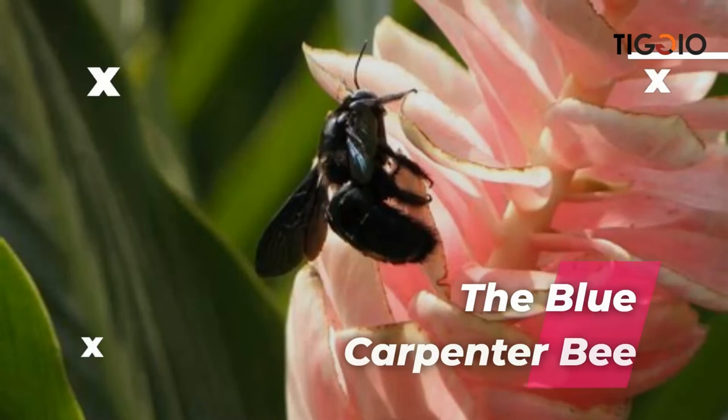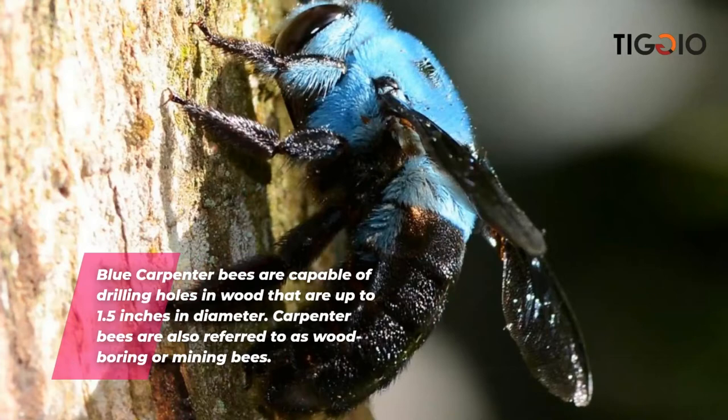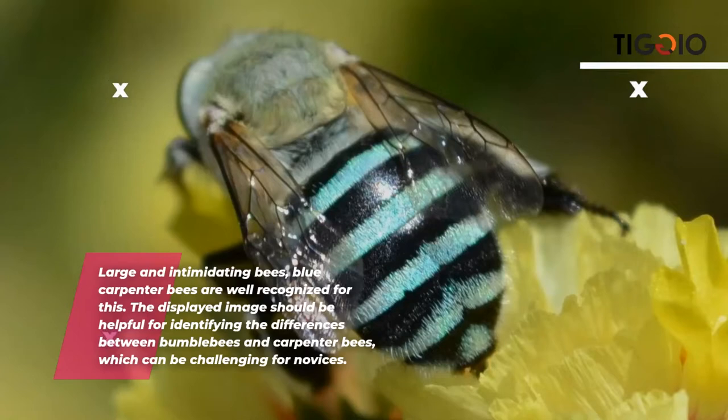The blue carpenter bee — their color serves as a symbol of who they are. These bees can be purple, blue, or green in hue. Carpenter bees favor unpainted wood; redwood, cedar, cypress, and pine are some specific types. Blue carpenter bees are capable of drilling holes in wood up to 1.5 inches in diameter and are also referred to as wood boring or mining bees.